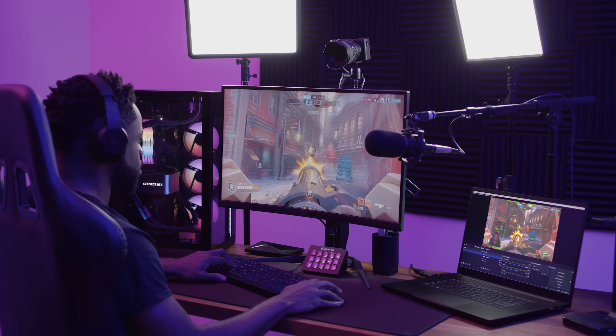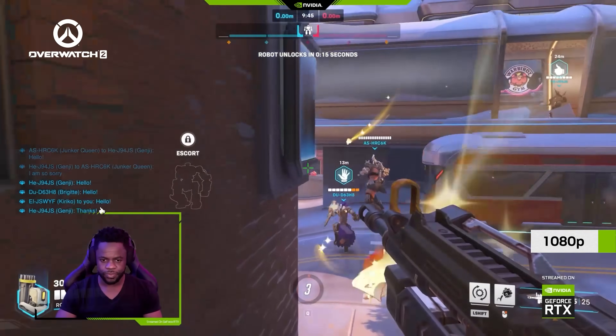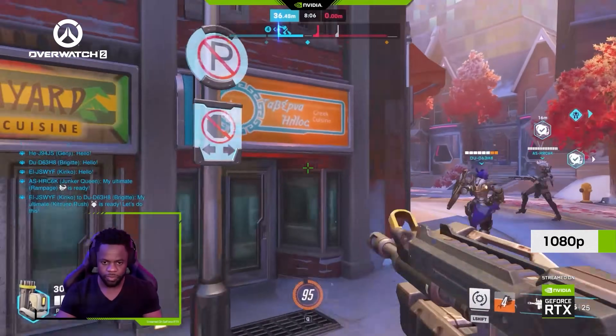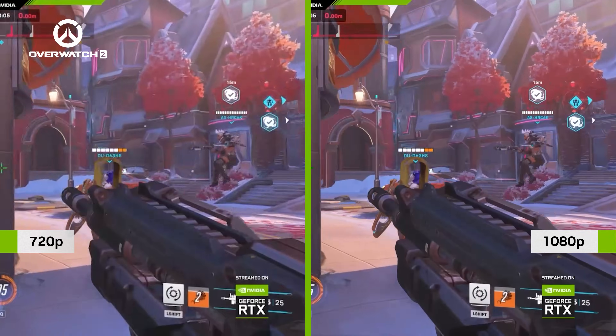Today, streamers face a difficult decision: stream the best quality, high bandwidth video, but lose viewers on low internet speeds due to stuttering and buffering, or stream at a lower bandwidth, compromising video quality to send an uninterrupted stream.